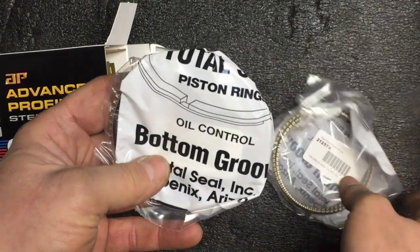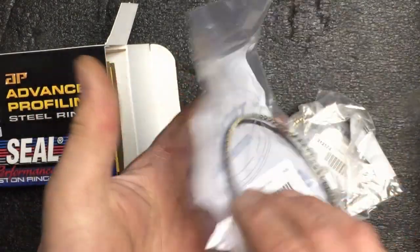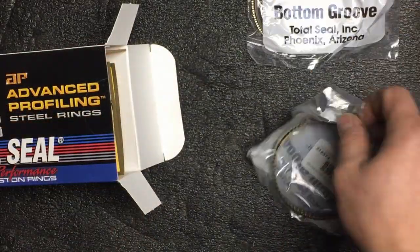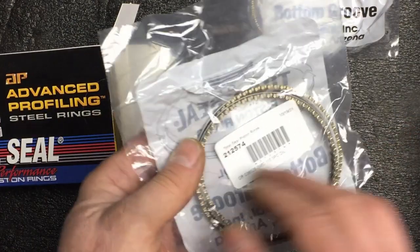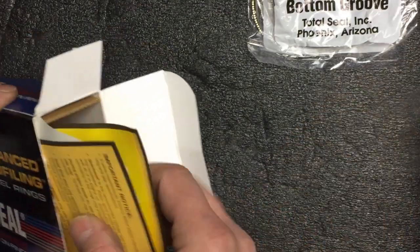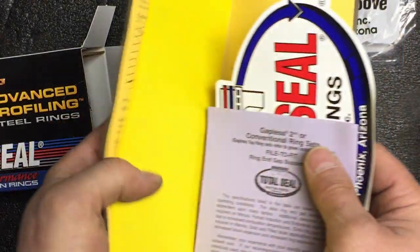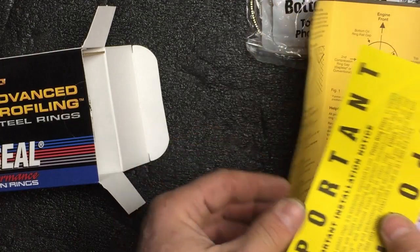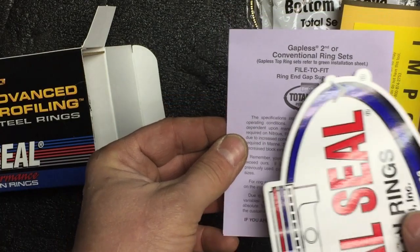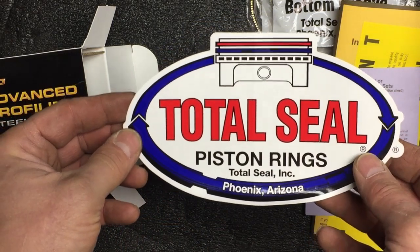You'll see they are nicely packed — the packaging is professionally done. There's a set of oil rings, perfect. Another package here, another set of oil rings. There's some information about how to install them, which I'll read later on. Then there's some information about the gapless conventional ring sets, and a Total Seal sticker. Awesome — thank you very much.